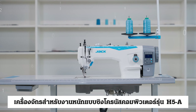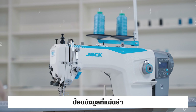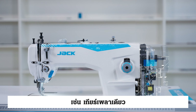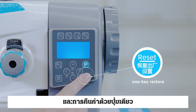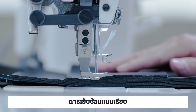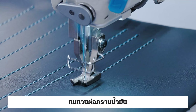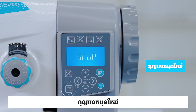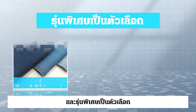The H5A Strong Feeding Computerized Synchronous Heavy Duty Machine not only integrates Jack's proprietary service genes such as one shaft transmission and one key restore, but also has the characteristics of strong feeding, smooth overlap stitch, oil stain resistance, added alternating quantity visualization, new stop key, and optional special models.